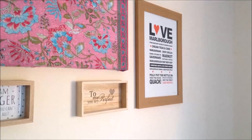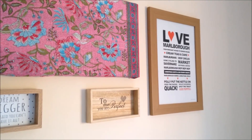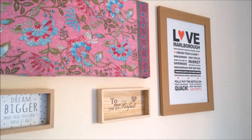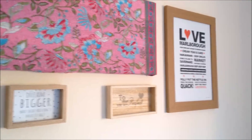And then that one over there, the big one that says love — it says Love Marlborough, and Paul is actually from Marlborough, which is in Wiltshire. We bought that a few years back and just never framed it, didn't quite know what to do with it. So that's a little homage to his background.